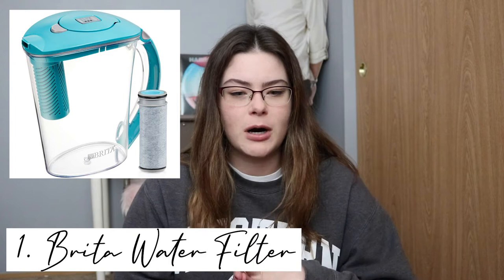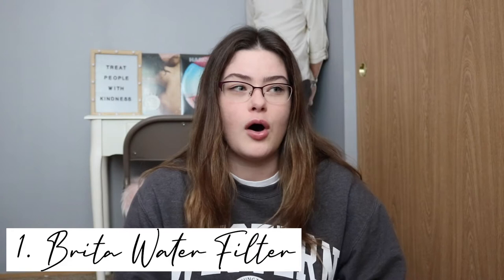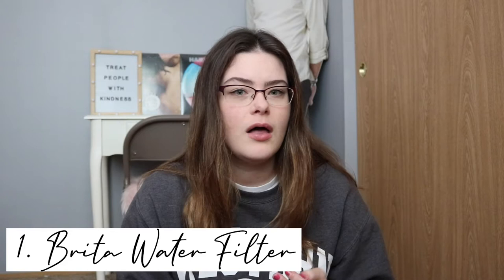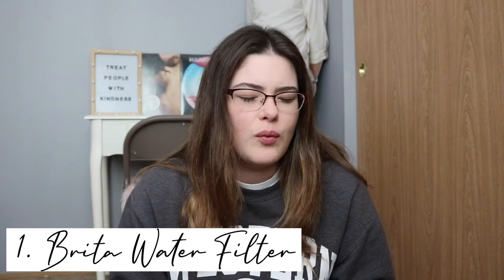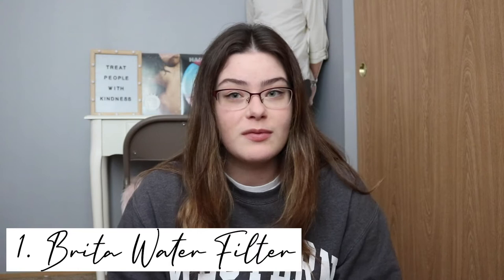The first thing I think is super important is bringing a Brita water filter. Personally, where I lived I didn't have access to a water fountain nearby in my dorm area, so we used a Brita water filter, filled it up with sink water, filtered it, and then had clean drinking water. The closest water fountain was probably the dining hall, which was kind of far away, especially in the morning before classes.